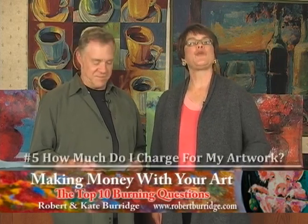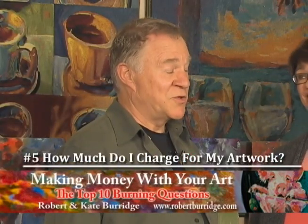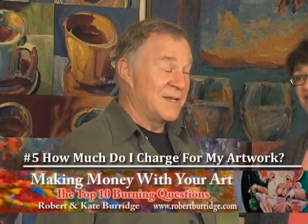We're at question number five now — burning question number five. This is probably one of the most popular ones we get: how do I know what to charge for various sizes of paintings? Big question, a good question. I want to show you some techniques that work for us.